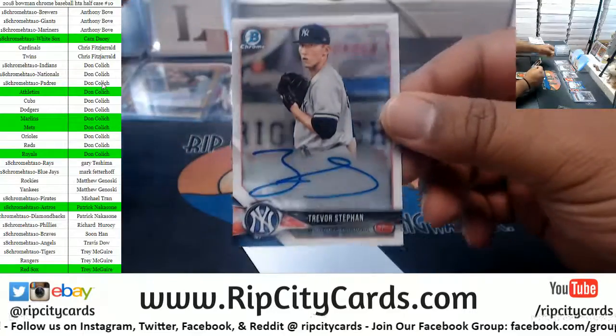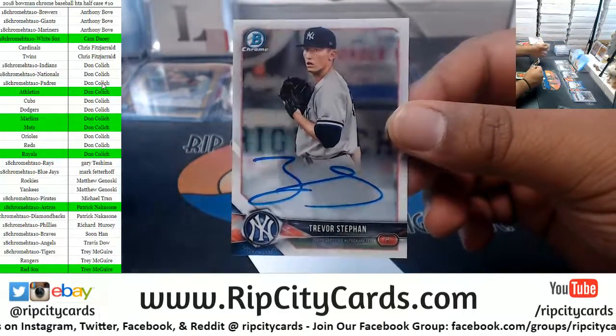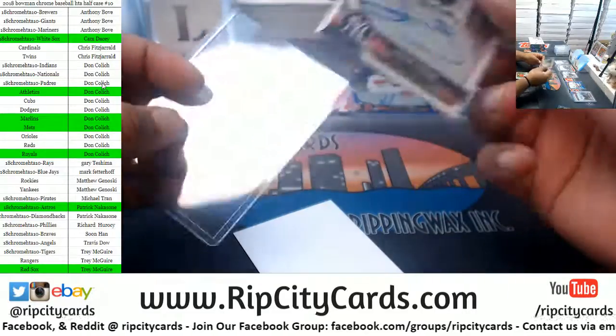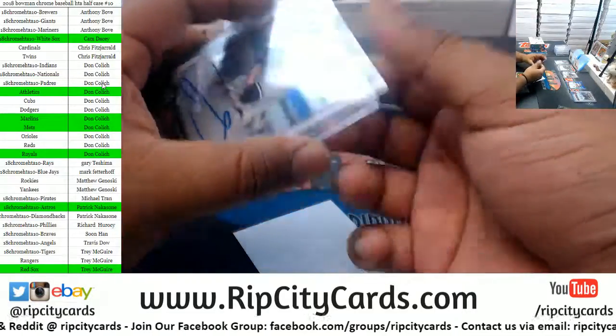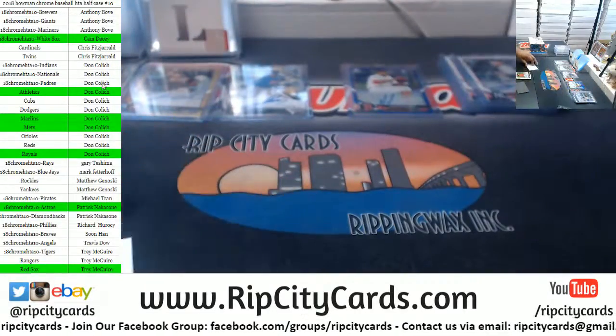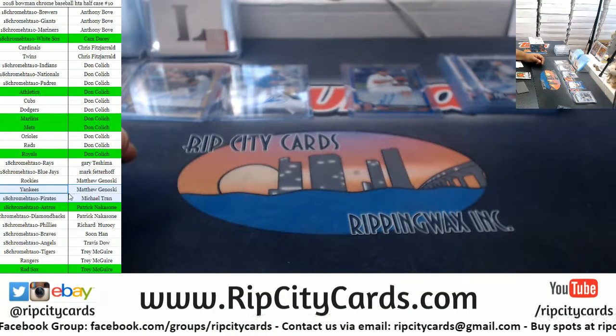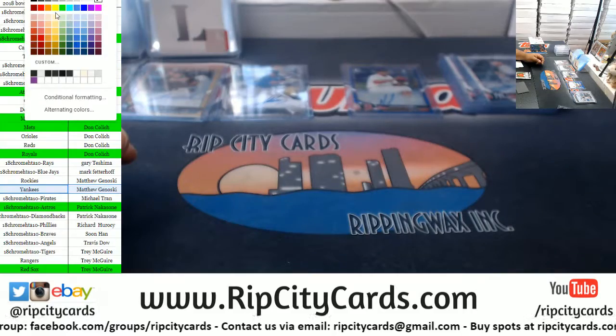We got a Yankee — Trevor Stephan, Yankees autograph. Yankees with a hit there.